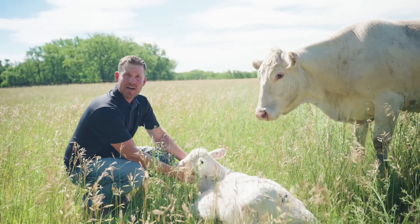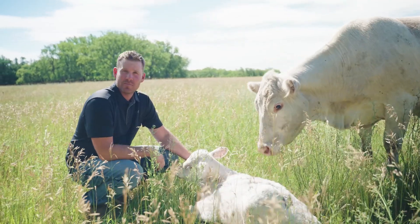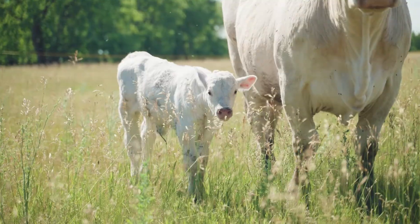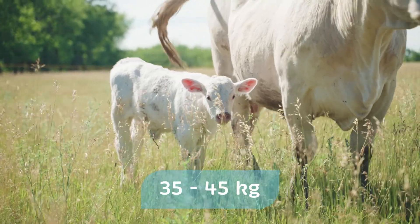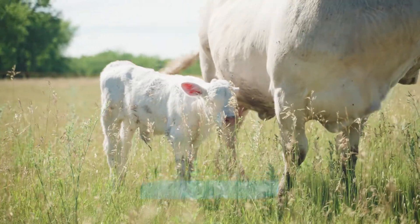This little guy takes nine months to grow inside his mom's tummy, just like us humans. When they come out, they're anywhere from 80 to 100 pounds — like a great big dog. If you have a big St. Bernard, about that size.